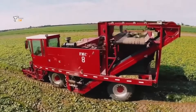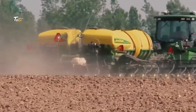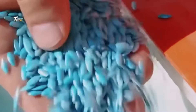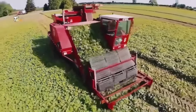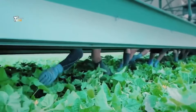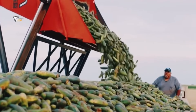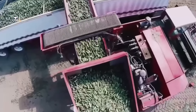Today we explore how cucumber pickles are made in a factory setting. Cucumber pickles, a beloved snack and condiment, undergo a meticulous production process to achieve their distinctive flavors and textures. From selection to packaging, each step is carefully orchestrated to ensure quality and taste consistency. The manufacturing process of cucumber pickles typically involves several key steps.